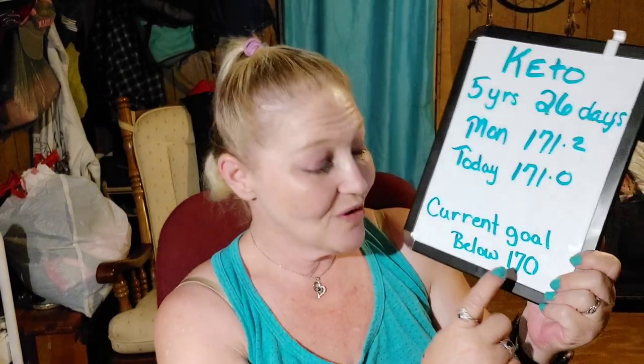Keto, five years and 26 days on Monday — which is yesterday — 171.2. Today, 171.0. Only down 0.2. Current goal is to get down below 170. Little goals, micro goals, a little bit at a time, baby steps — day by day. It's the current goal. 1.2 pounds would take me down below 170. I'd take 170, but I want to blow past it.